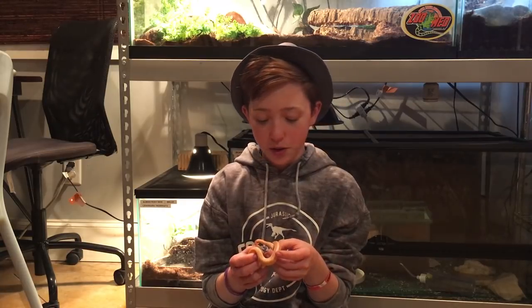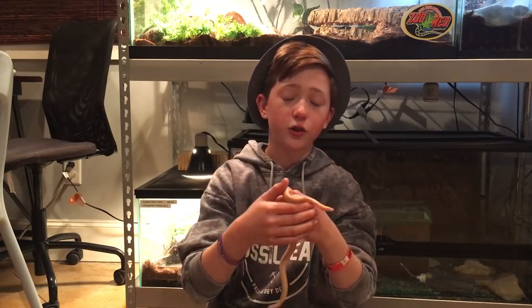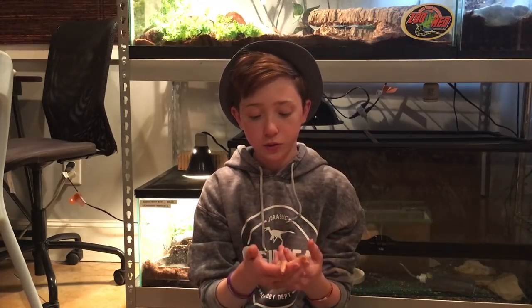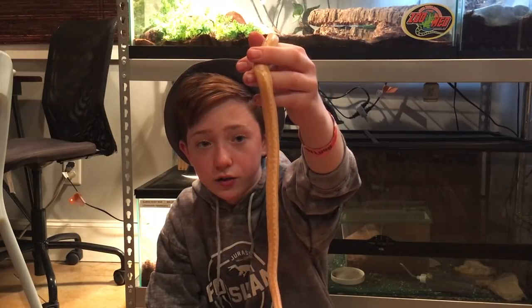Here is one of my first snakes — this is my albino rosy boa named Belle. If you know her, she's growing a lot. Rosy boas just feel a lot different than most snakes — really smooth. She is a very, very beautiful snake.